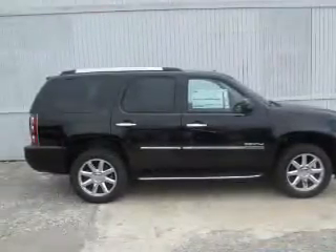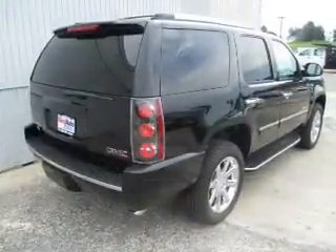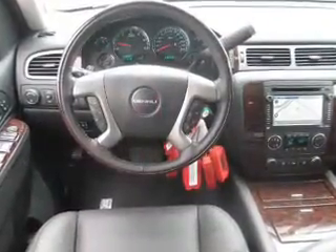The powertrain includes all-wheel drive with a powerful 8-cylinder engine driven by a 6-speed automatic transmission. GPS navigation will guide you to your destination. Premium wheels lend a distinctive appearance.